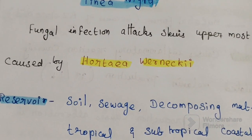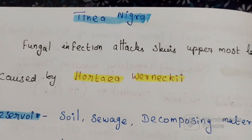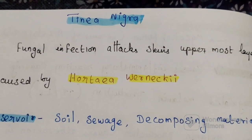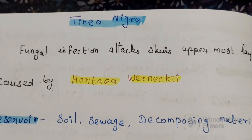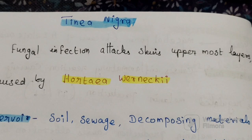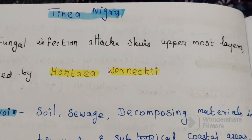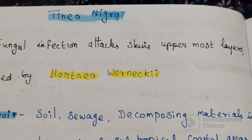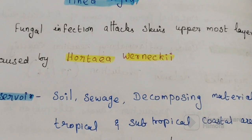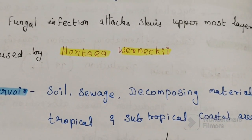In this video we will discuss about Tinea nigra. It is a fungal infection that attacks the skin's uppermost layers, nails and hairs of an individual. It is caused by an organism called Hortaea werneckii.